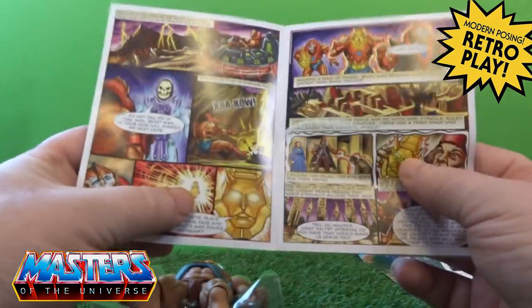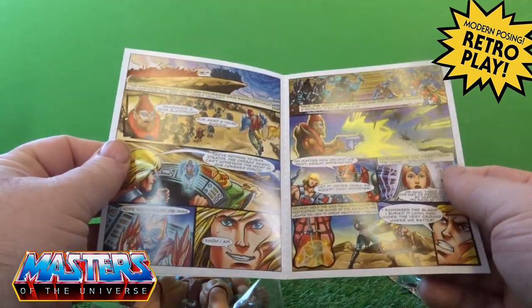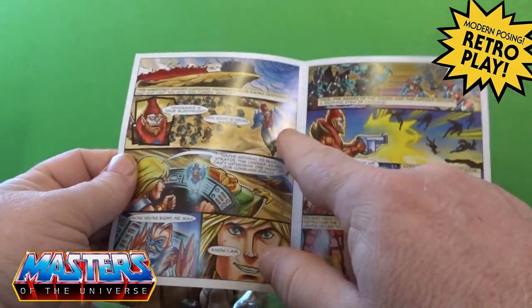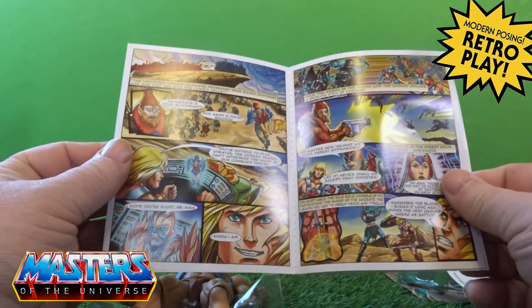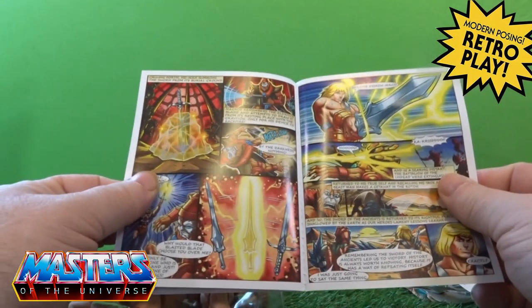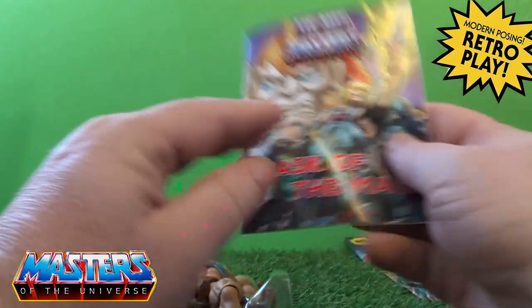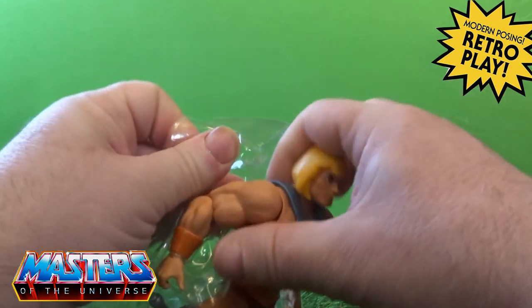These little masks come with the skeletal release. Sorceress - we've just seen that coming out in the second wave as well, along with Merman. I think it's the second wave - okay, so let's break them out of the plastic prison.